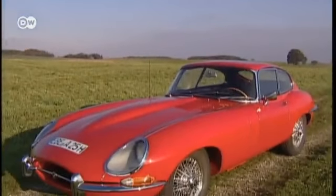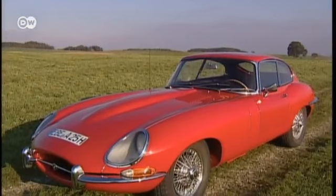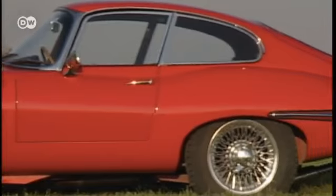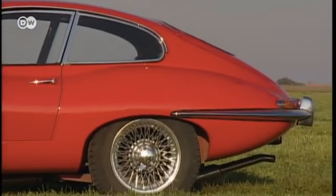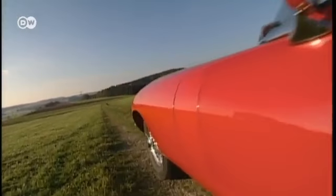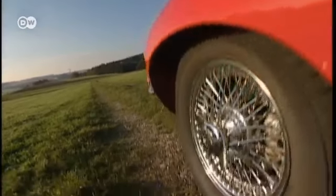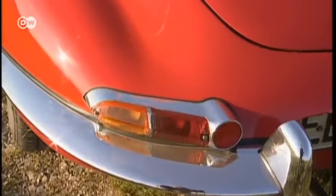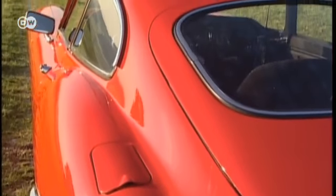The streamlined design was created by Jaguar's aerodynamics expert Malcolm Sayre and refined by company founder Sir William Lyons. The central section of the E-Type is monococked. The engine, front and rear suspensions are mounted on tubular subframes bolted onto the shell. The car is equipped with disc brakes, an unusual feature in 1961.